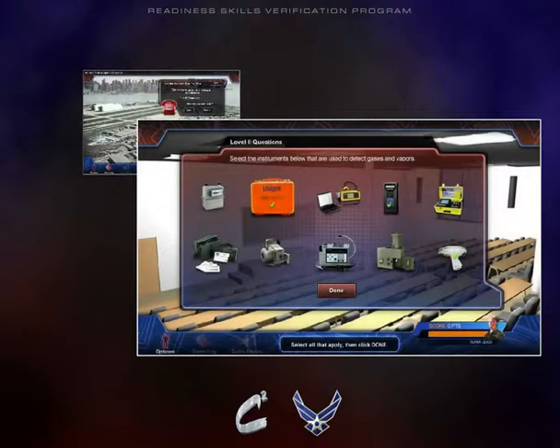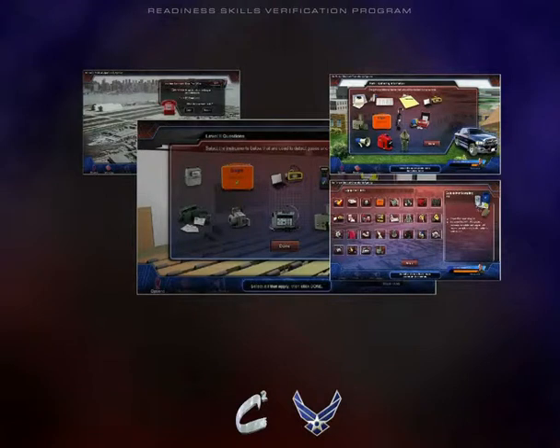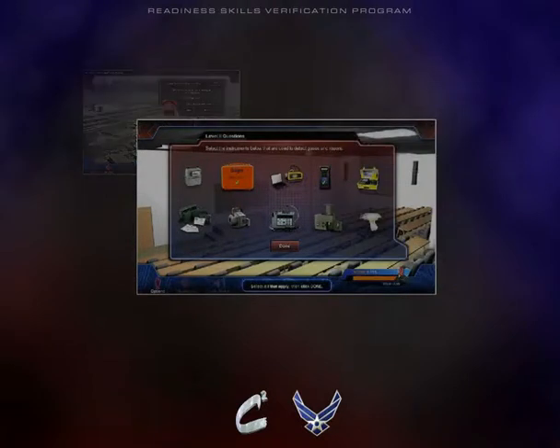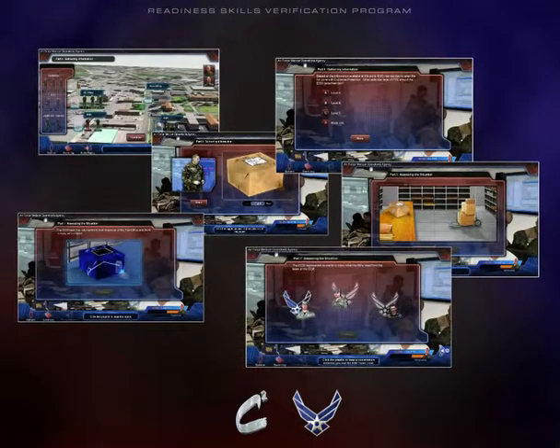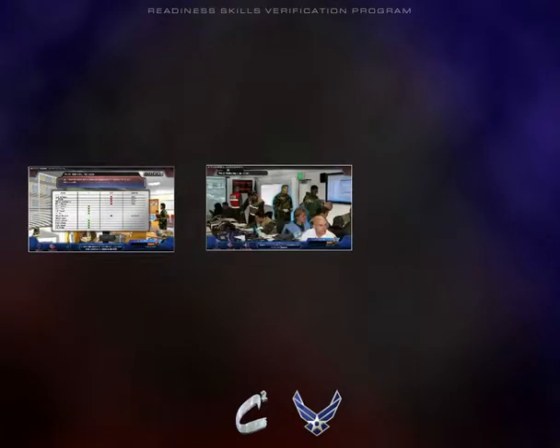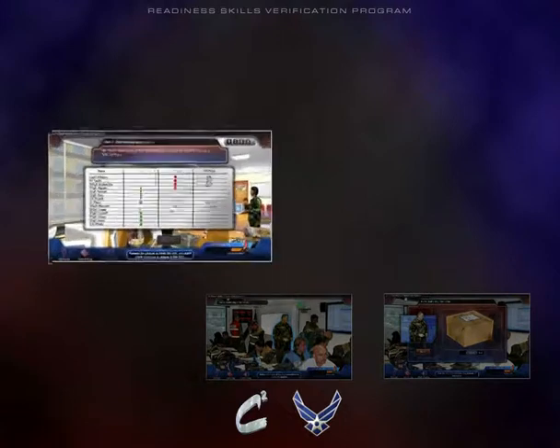These instructionally sound scenarios are randomized by role assignments of team lead, team member, or exercise evaluator to protect the reliability of the verification instruments. Multiple interaction types have been included to increase interest and simulate actual BE tasks. 3D imaging and storylines enhanced by appropriate audio transmissions support the integrity of each scenario.